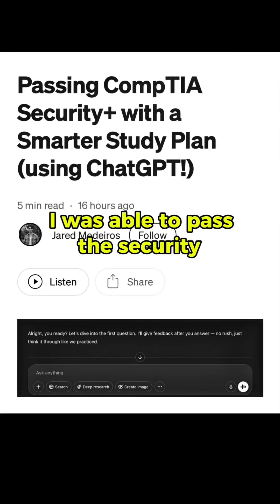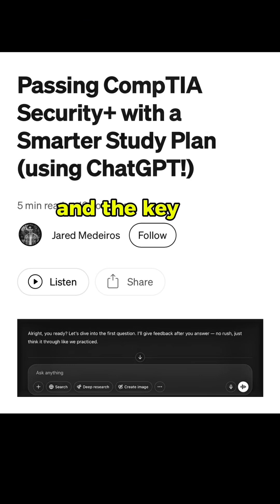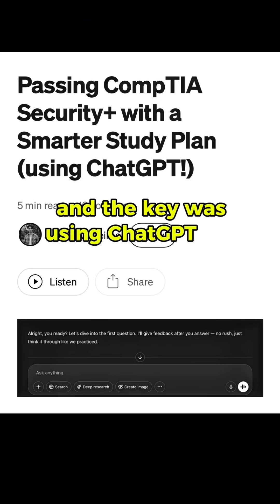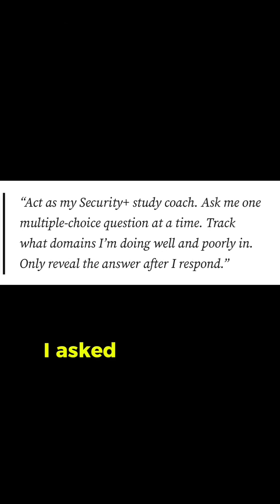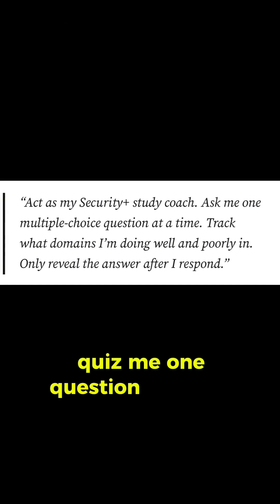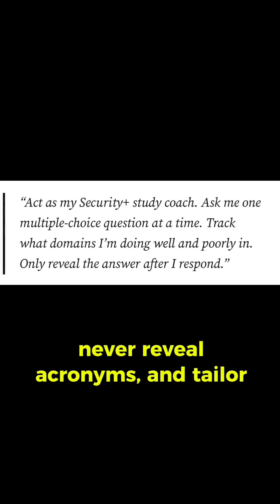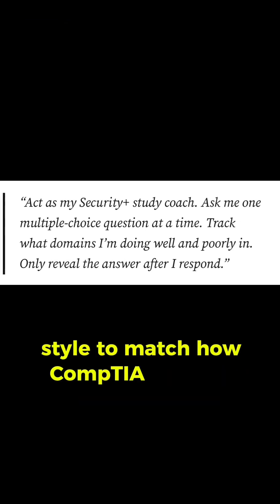I was able to pass the Security Plus after only about 48 hours of focused study, and the key was using ChatGPT the correct way. I asked ChatGPT to act as my personal study coach, quiz me one question at a time, track what domains I struggle with, never reveal acronyms, and tailor the question style to match how CompTIA actually asks them.